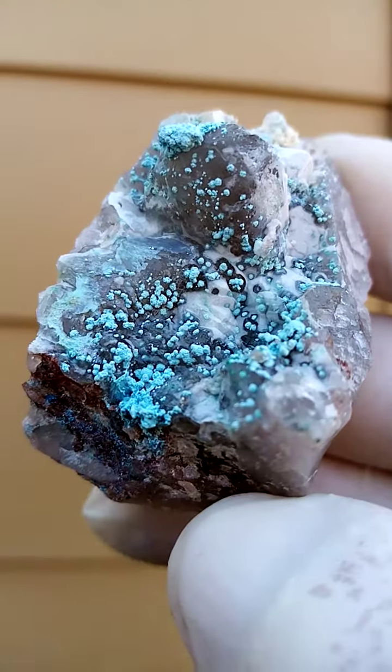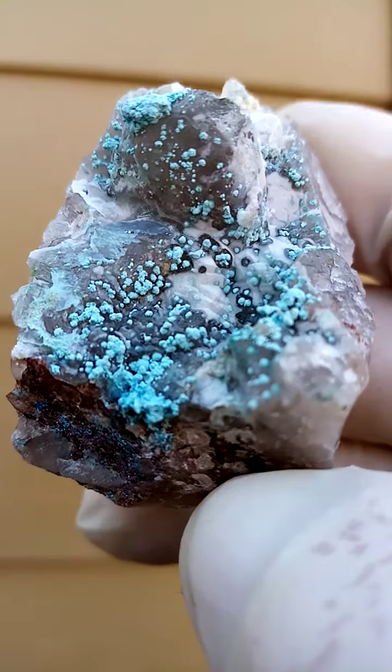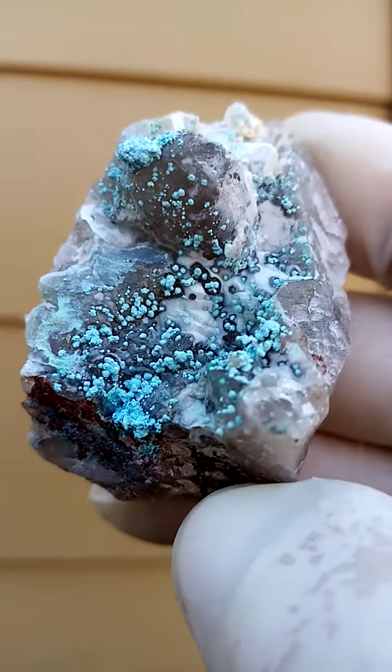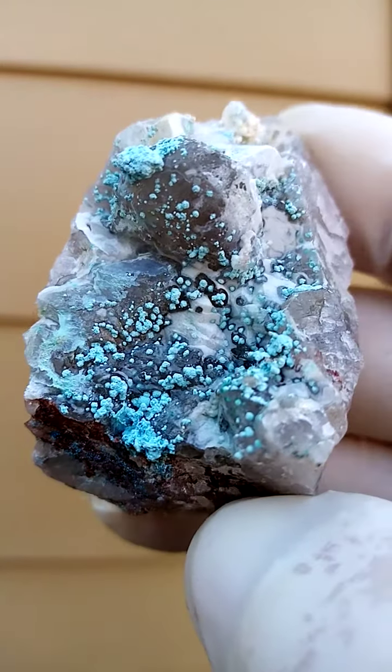This is from the mines of the Kaokoveld in northern Namibia. Typical associations here would be the mottramite variety, duhamalite — little yellow needles. I don't see any of that here.